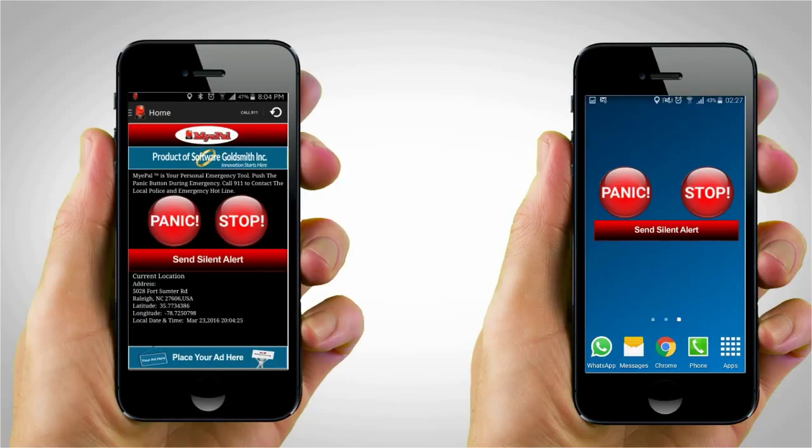Depending on the situation you find yourself in, you can choose to tap the panic button, which will trigger a loud siren, or you can tap on the silent alert, which will discreetly call for help without alerting anyone around you.